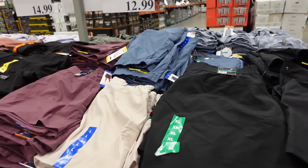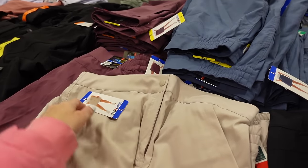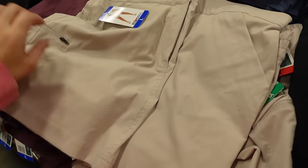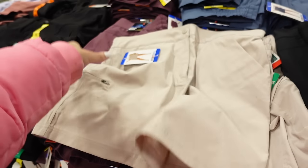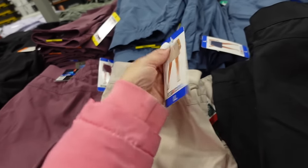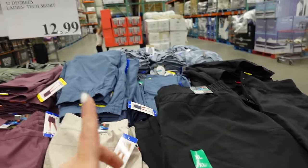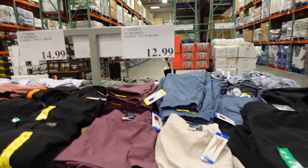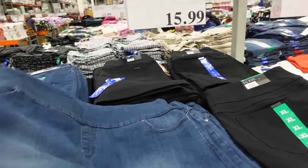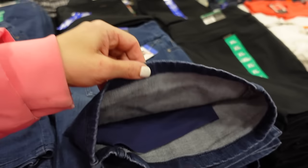Stretch tech active skorts have a button, zipper side pocket, zippered pocket, and built-in bike shorts. They come in beige, berry, black, and blue for $12.99. The Enco skorts have a side pocket, front band, back pockets, and built-in bike shorts in dark indigo, solid white, and black for $15.99.